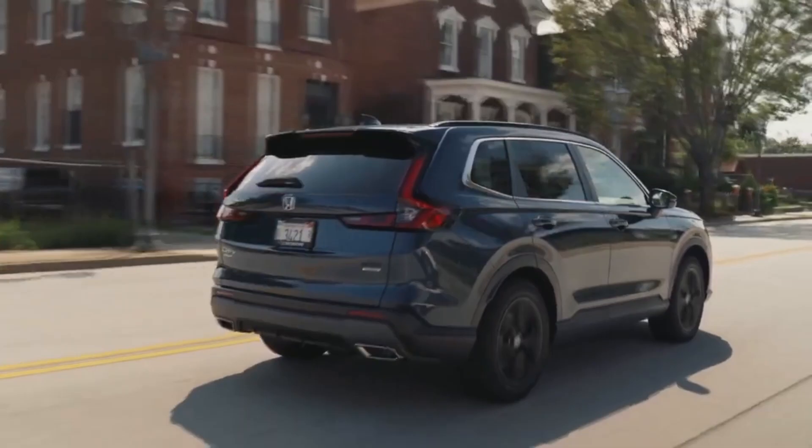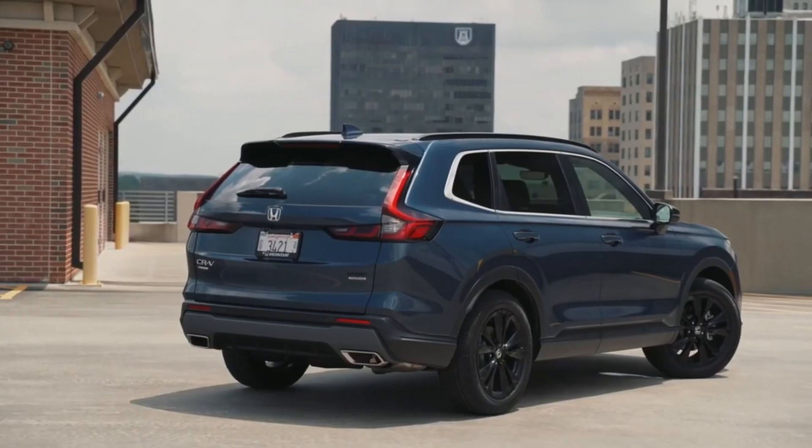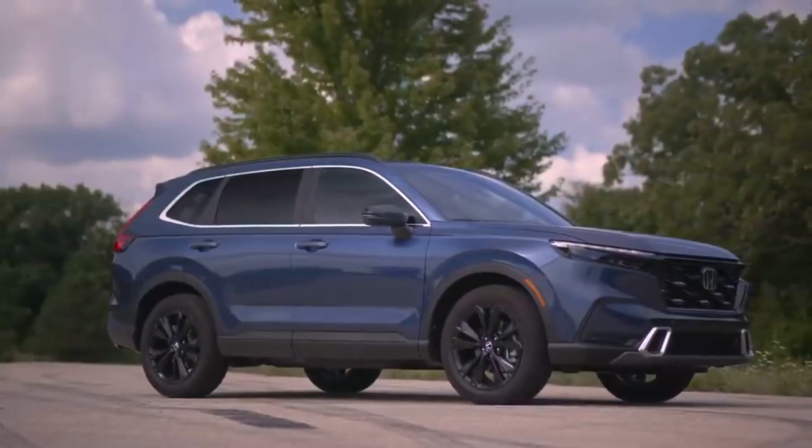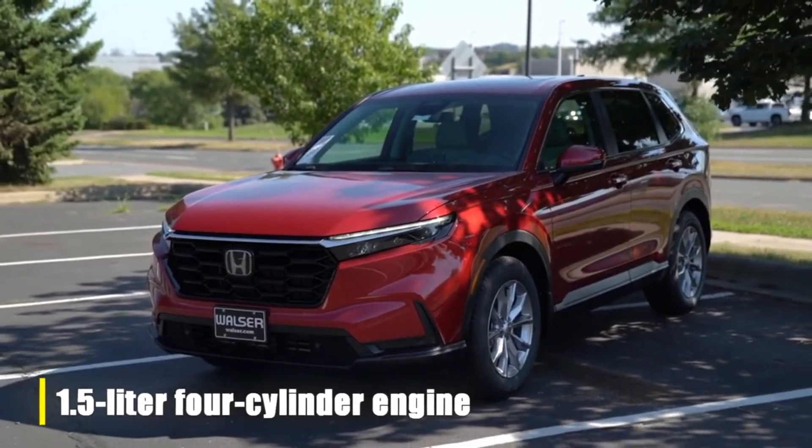First on our list is the familiar Honda CR-V, starting at 31k. In its sixth generation, this compact crossover SUV offers a 1.5L four-cylinder engine paired with a smooth CVT transmission.